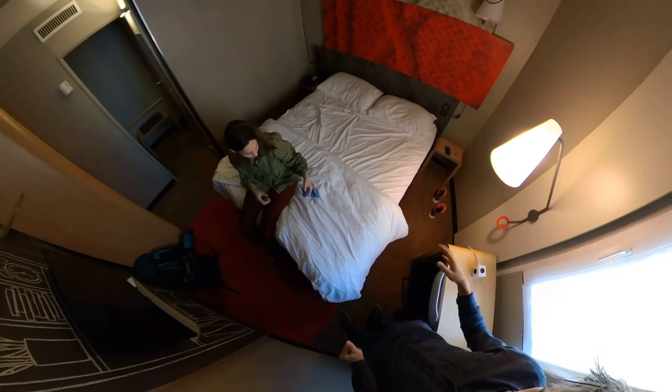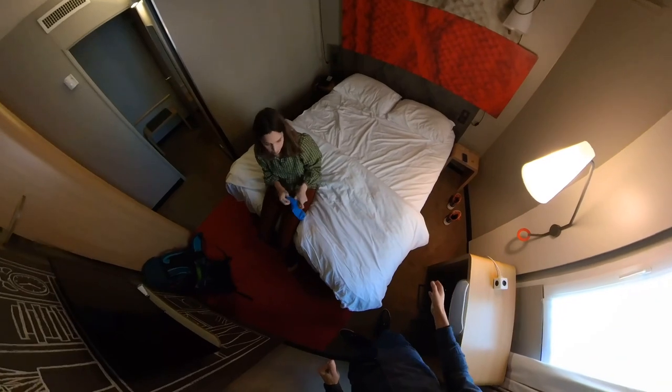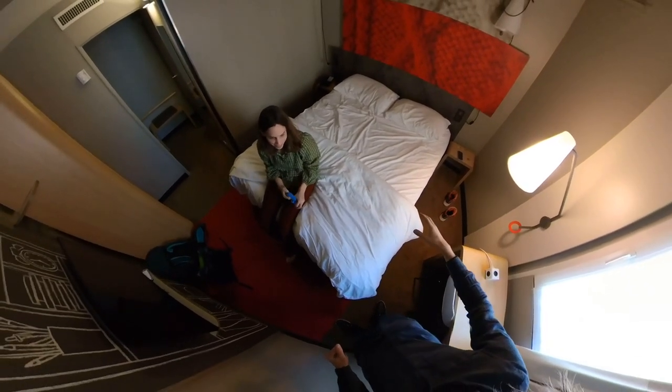The bed yesterday in Compiègne was better, but it's an okay bed. The only problem is if you're with two and someone moves, the other one feels it already.